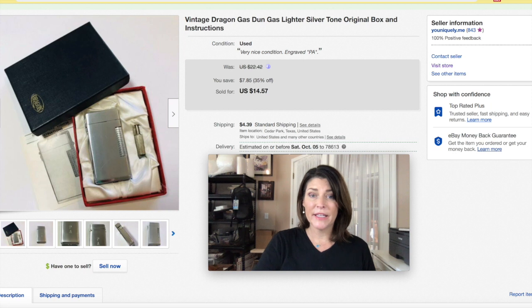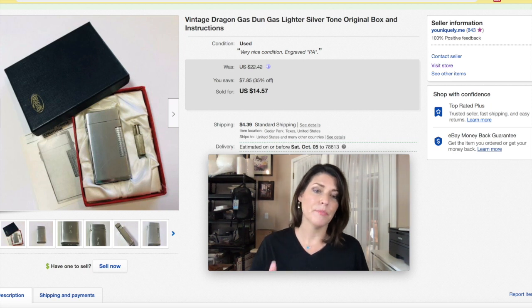Vintage dragon gas pocket lighter — I had about a hundred lighters and I'm selling off the very last of that buy-in. This one I got $14.57 plus shipping.